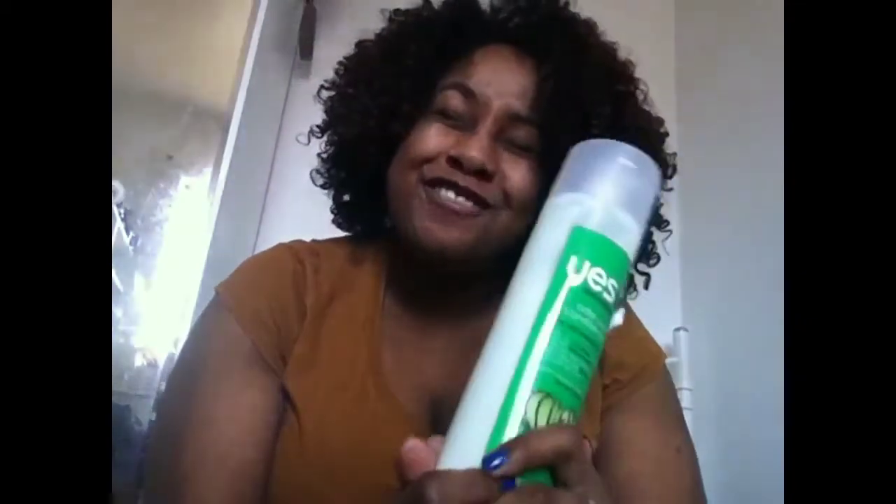It does have slip, but not as much slip as the Tresemmé Naturals conditioner, which I think has the best slip in the whole wide world. This is a very close second — it nearly hit first but had to come back down because of the slip. If I'd never known about Tresemmé Naturals, this would actually be my number one conditioner. I love this.